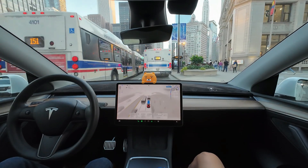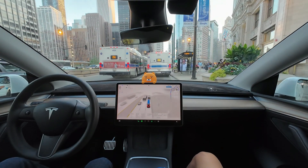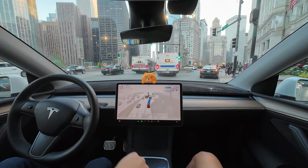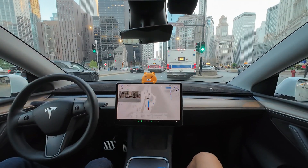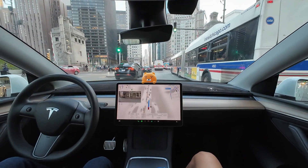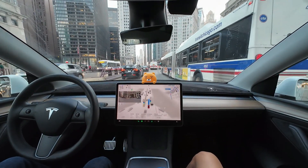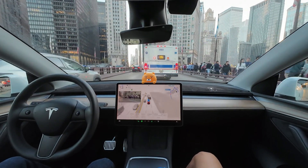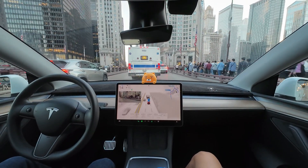This is a bus stop area, so traffic is a bit congested. We're now waiting for the next right turn with a busy crosswalk — let's see if FSD can handle this well. Feeling constrained, FSD moved to the left lane and then returned to the right lane. Its quick decision-making is impressive.